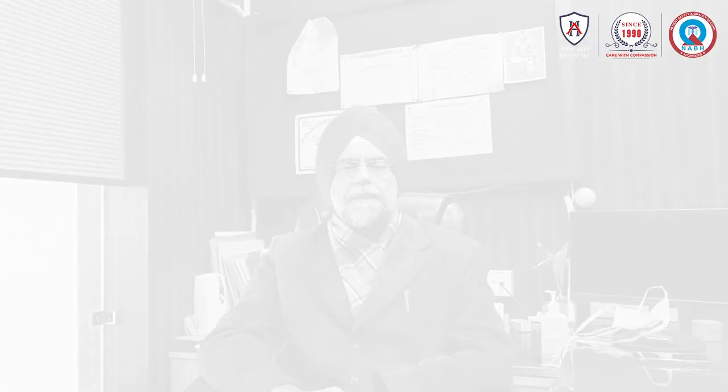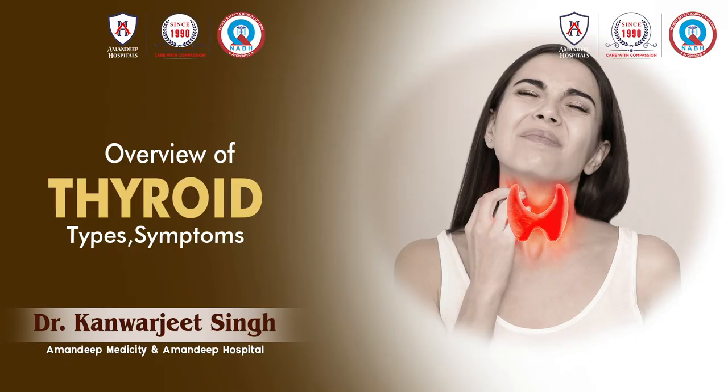Hypothyroid is a common problem. The thyroid gland is in your neck. This is controlled by the brain — the pituitary gland is regulated by TSH hormones. The thyroid gland produces T3 and T4 hormones.